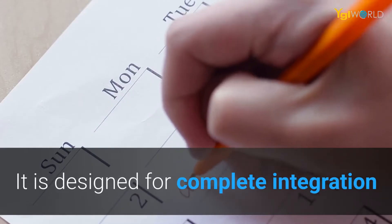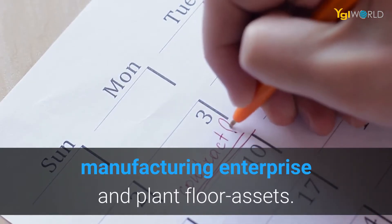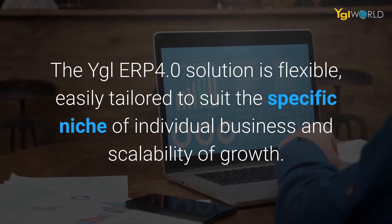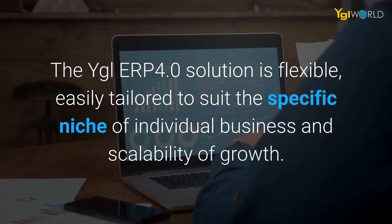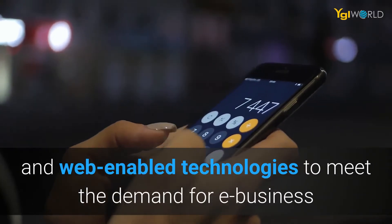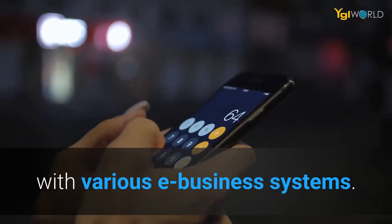It is designed for complete integration of business elements including suppliers, customer service network, manufacturing enterprise, and plant floor assets. The YGL ERP 4.0 solution is flexible, easily tailored to suit the specific niche of individual business and scalability of growth. It uses intelligent computing and web enabled technologies to meet the demand for e-business or e-commerce practices and provides efficient synchronization with various e-business systems.